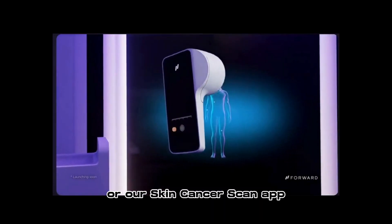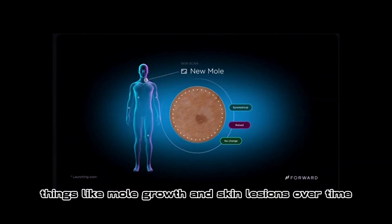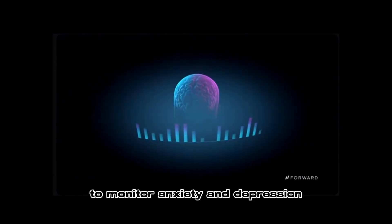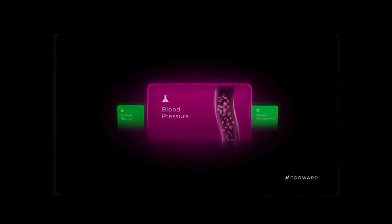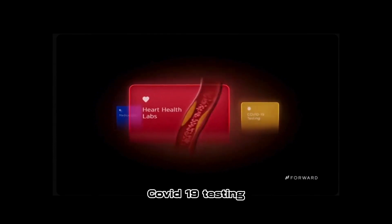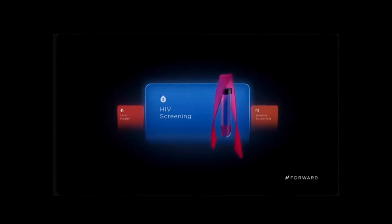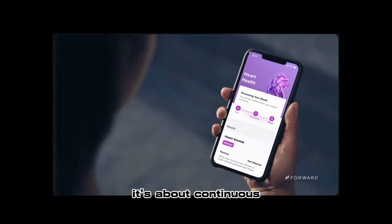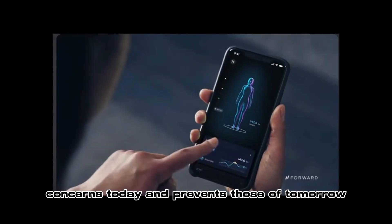Or our skin cancer scan app, which enables you and your care team to track things like mole growth and skin lesions over time. Or our mental health app, to monitor anxiety and depression with ongoing guidance and support. Whether it's weight management, diabetes screening, or everyday care like a routine blood draw, COVID-19 testing, or kidney and liver health, there's something for everyone. Because health isn't just about seeing a doctor when you're sick — it's about continuous comprehensive care that addresses your health concerns today and prevents those of tomorrow.